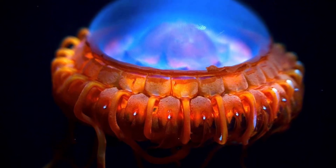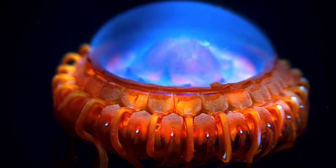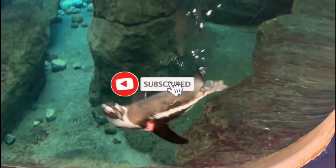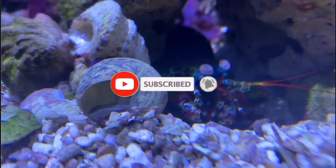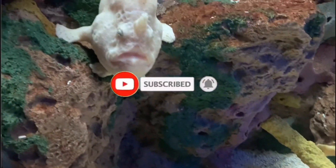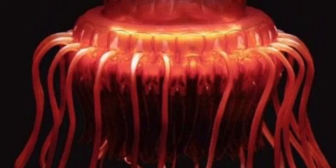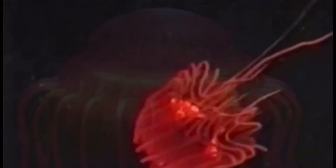Let's dive into the Atolla jellyfish. If you're new here, I'm All Things Marine. Go ahead and click that subscribe button if you love the ocean as much as I do. Make sure you smash that notification bell so you don't miss out on any of the weird ocean creatures that I talk about. Want to know more about the ocean than your average Joe? Smash that like button and let's dive into the Atolla jellyfish already.